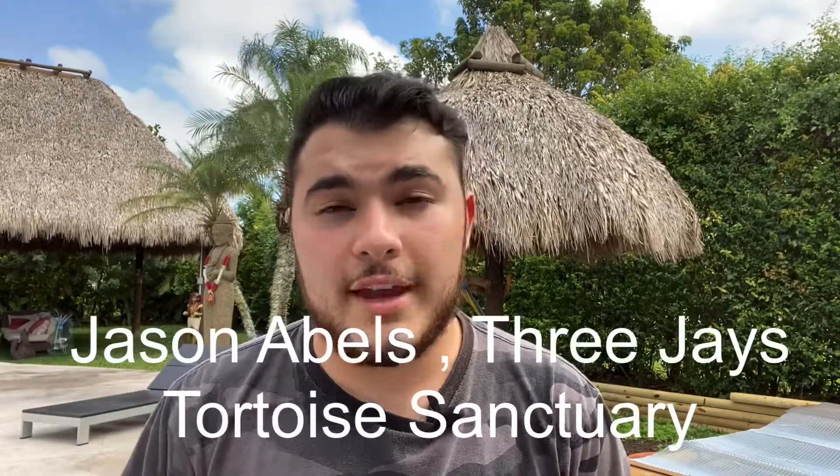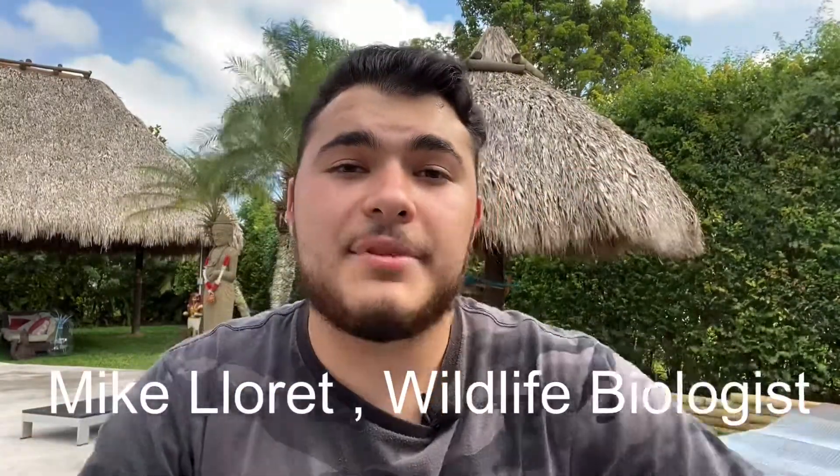Their population trend is decreasing — they're being wiped out faster than they can reproduce. Captive conservation efforts are being done, such as by my friend Jason Ables who runs the Three J's Tortoise Sanctuary, focusing on Galapagos tortoises, Aldabras, and radiated tortoises. My friend Mike Laurette, a wildlife biologist, produced two of these babies. You can find captive-bred animals like these throughout the United States and worldwide.